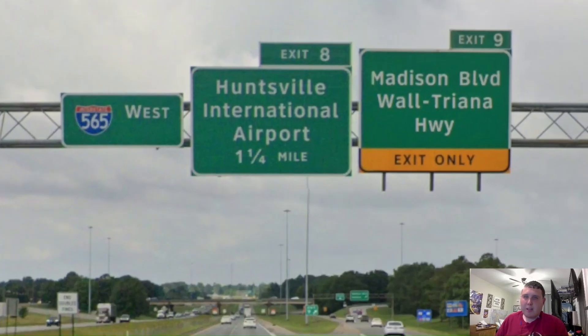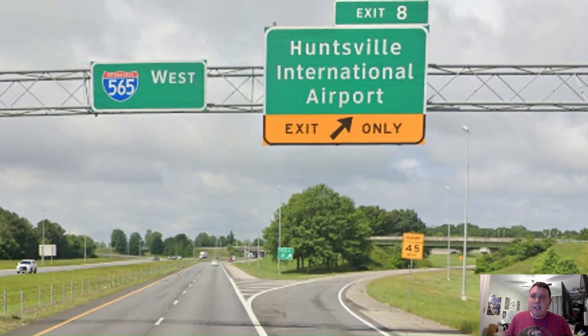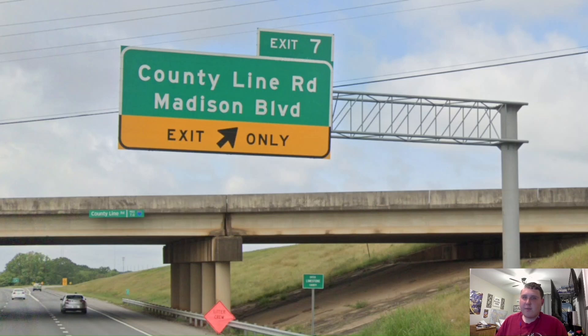Another exit that reminds me of my nostalgic childhood is exit 9. I believe I remember going to the Cracker Barrel that's clearly right off this exit and seeing some 565 signs, but I'm not entirely sure. We also have a mention of exit 8 for the Huntsville International Airport coming up soon. Here's the exit for the Huntsville International Airport, and we just get another pull through for 565. Another nostalgic exit for me is exit 7 for County Line Road. I remember being on this road a lot, especially going shopping at Publix, which was closely near to the US 72 junction and County Line Road junction.